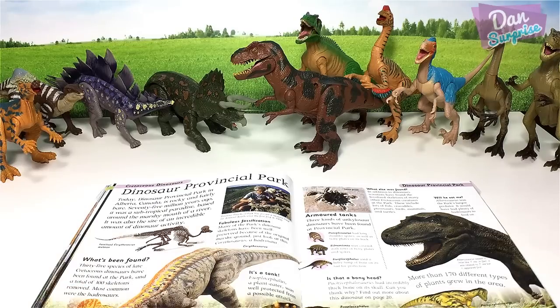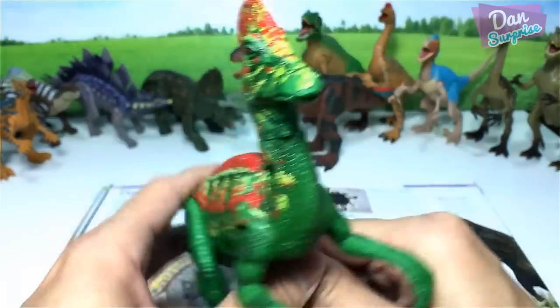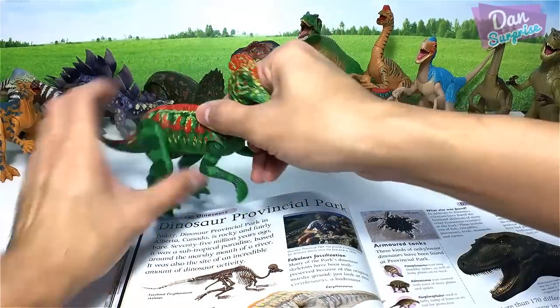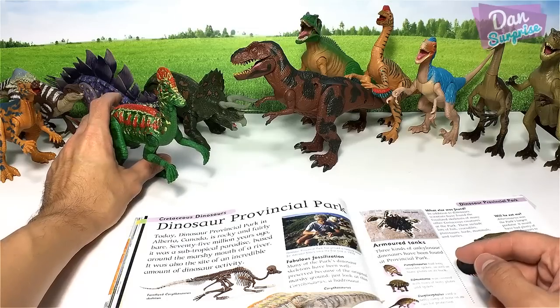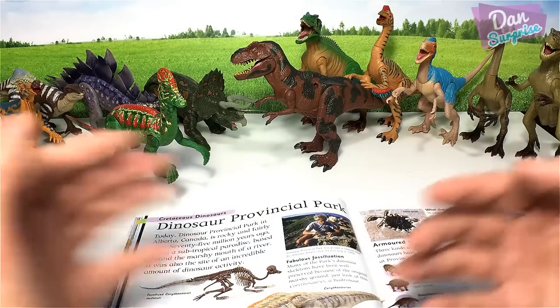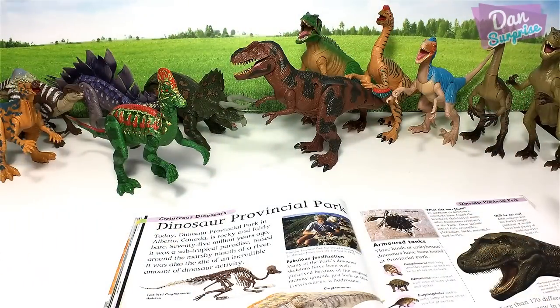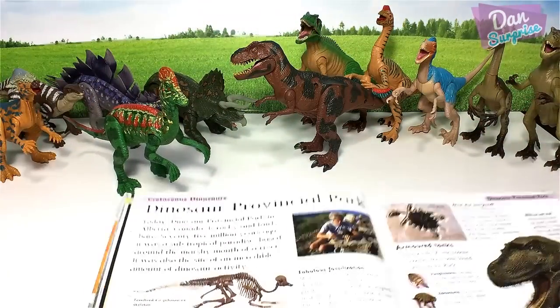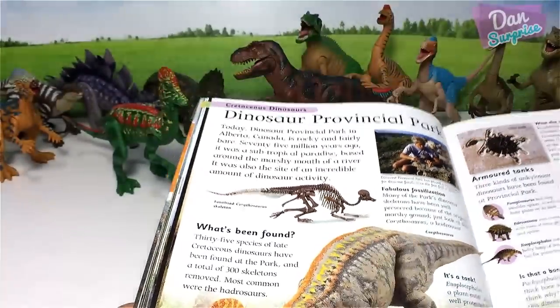Next we have the Corythosaurus, right over here. Let's place it together with the herbivorous dinosaurs. What does the name mean for Corythosaurus? I've totally forgotten — please let me know in the comments! And next we have the Euoplocephalus.